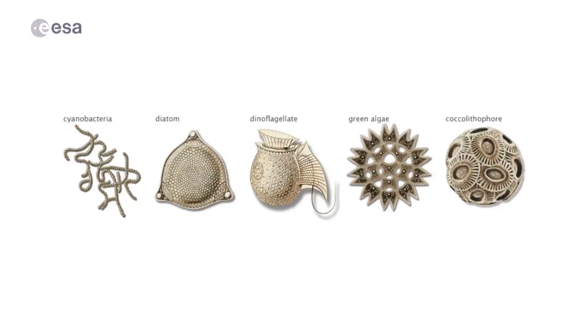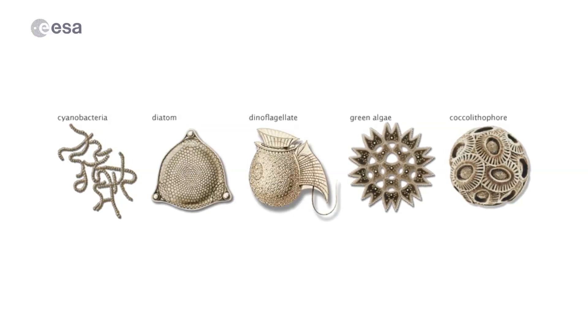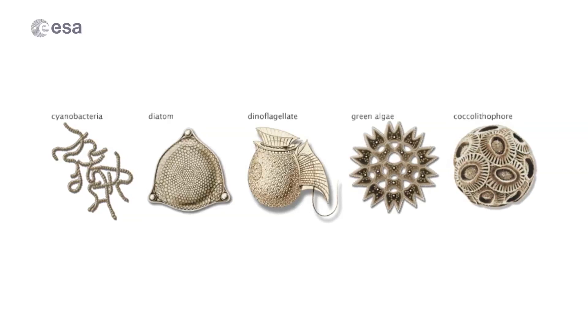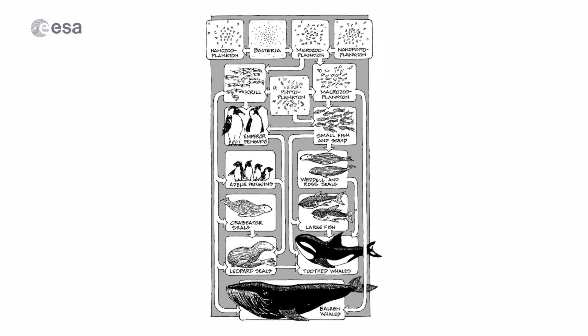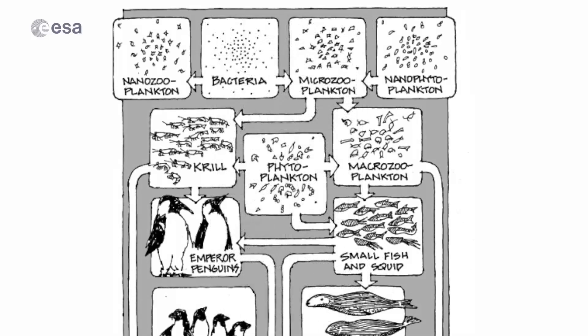Phytoplankton are tiny organisms that live in the ocean and they're everywhere, but they're so microscopic that you can't actually see them with the naked eye. They play a very important role in our oceans and climate. They form the base of the marine food web, so everything else that lives in the ocean eats to some extent phytoplankton, but they also play a very important role in regulating climate.